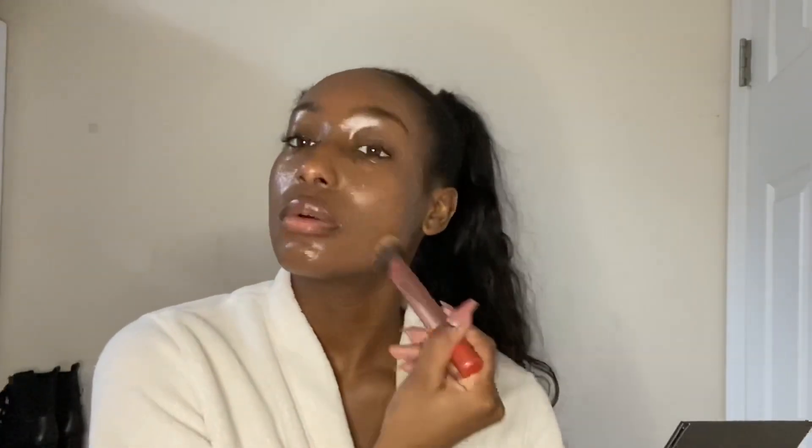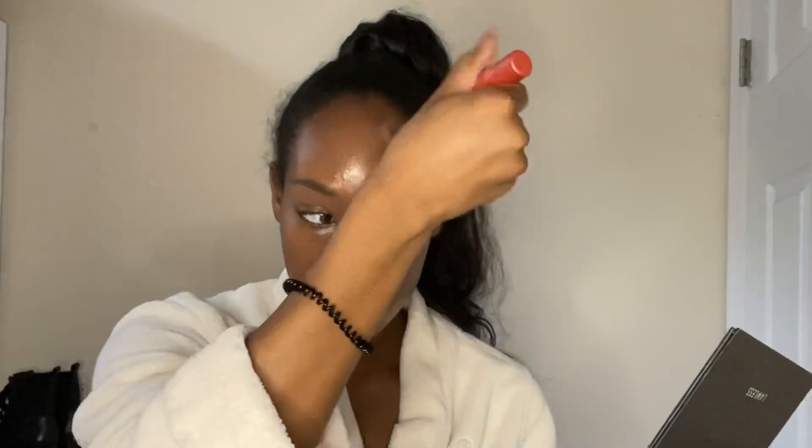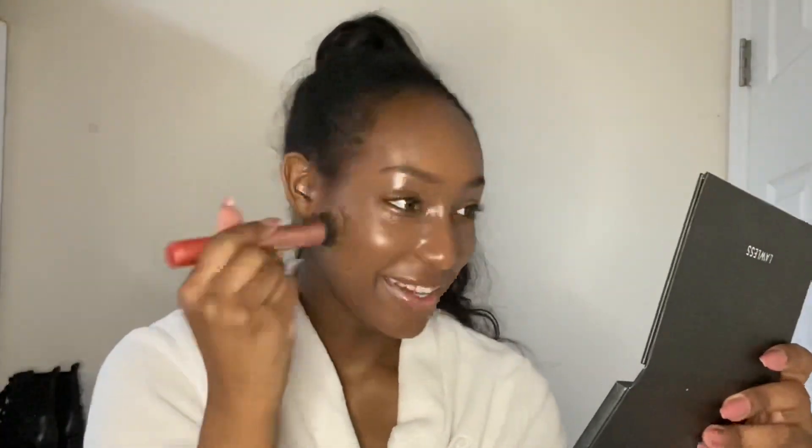Just blending that in with my Real Techniques Expert Face brush. I'm not doing the trick where you add any mattifying products or setting powder underneath. I just want to see how this brand actually wears on my skin throughout the day. I have been wearing Milk Makeup a lot lately — I've just been gravitating towards it versus my other products. I really like Milk Makeup for everyday practical use, if that makes any sense.